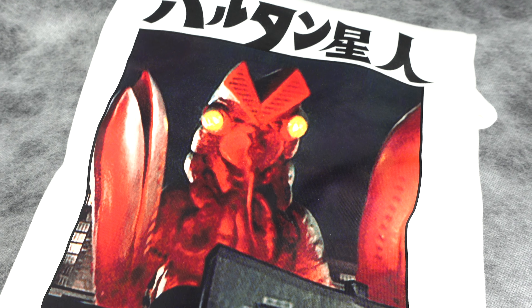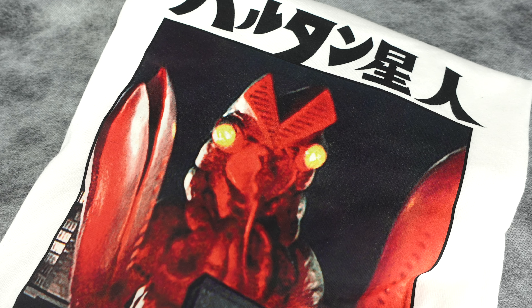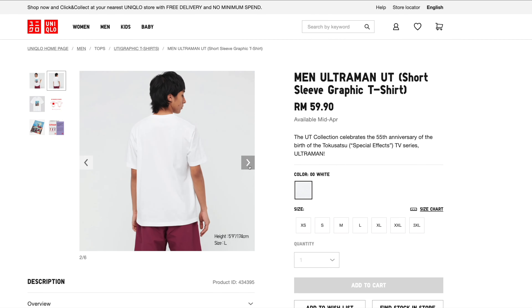Today it's already available in all Uniqlo stores across Malaysia, and of course you can get them on the Uniqlo online website as well if you can't get to the store. A big thank you to Uniqlo Malaysia for sending these T-shirts for review, and if you have any questions regarding the T-shirts, please drop them in the comment section below.